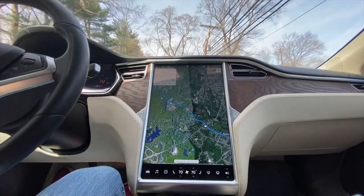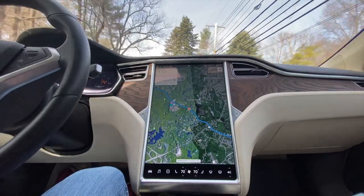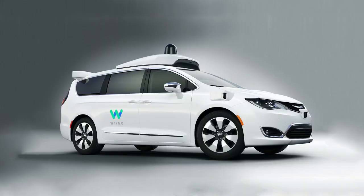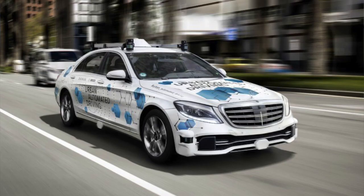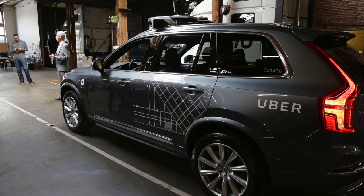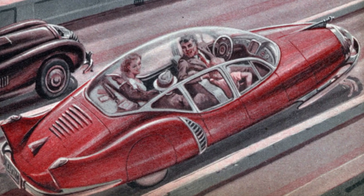LiDAR is a fool's errand and anyone relying on LiDAR is doomed. While some may not agree with Elon on LiDAR, what we can agree on is that the future of transportation is going to change forever. In addition to Tesla, companies like Waymo, GM Cruise, Ford, Argo AI, Baidu, Apple, Daimler, BMW, Audi, Volkswagen, Lyft, and Uber are all working to make those visions of our future ride safer and more autonomous.